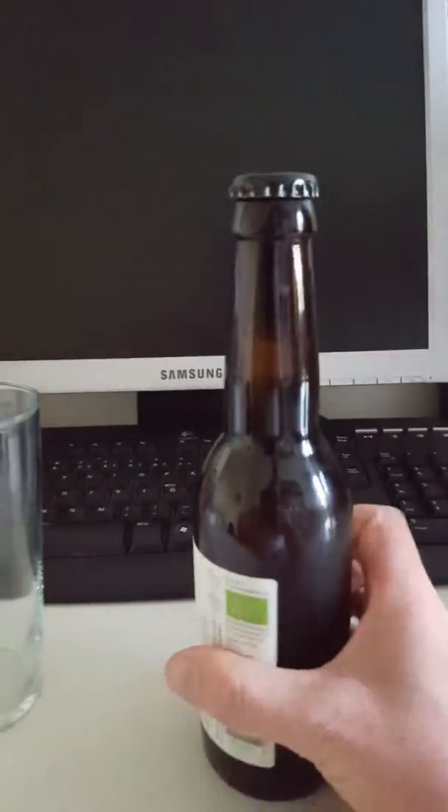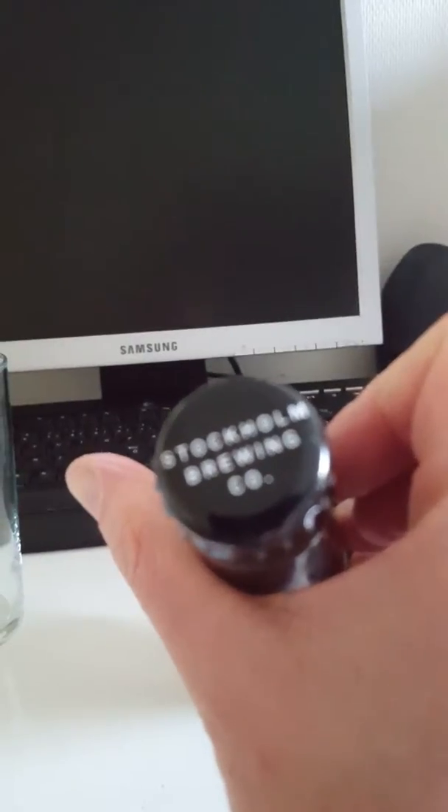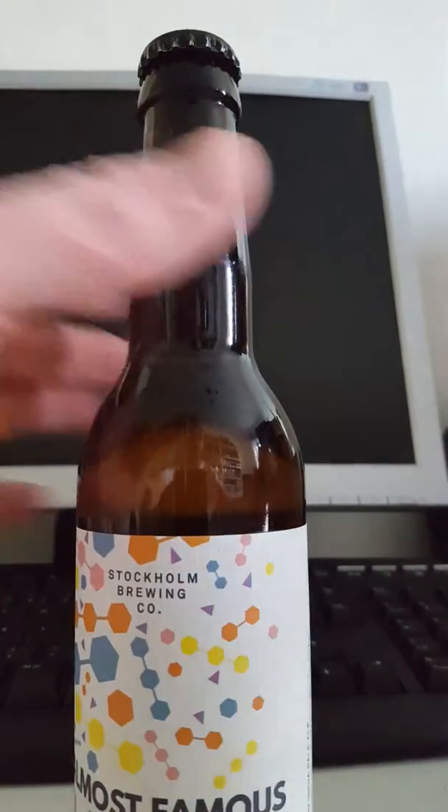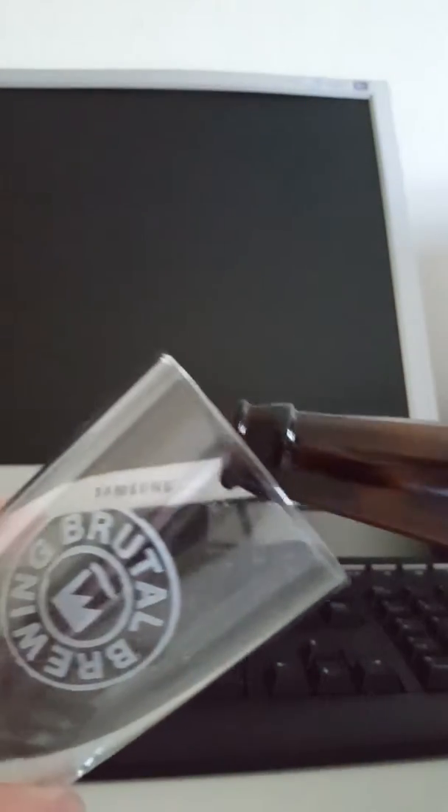Brewed with barley, hops, yeast and water, it is unfiltered and unpasteurized. There's the bottle cap — Stockholm Brewing Company. Let's get the beer out into our glass then, see what we have. Nice bit of smoke there on the bottle opening.